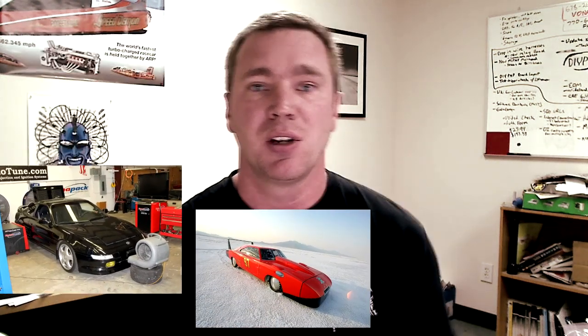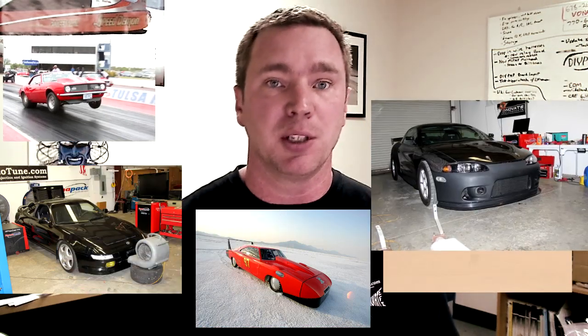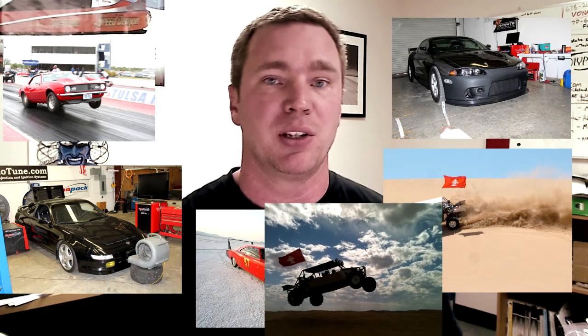Welcome to DIYAutoTune.com. We are your source on the web for all of your engine management system needs. My name is Jerry Hoffman and I wanted to take a moment and tell you a little bit about who we are and what we do.